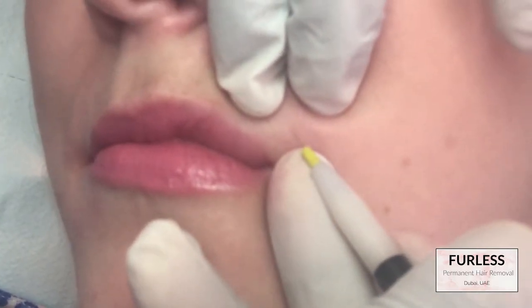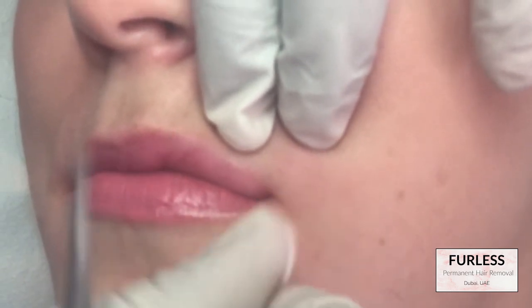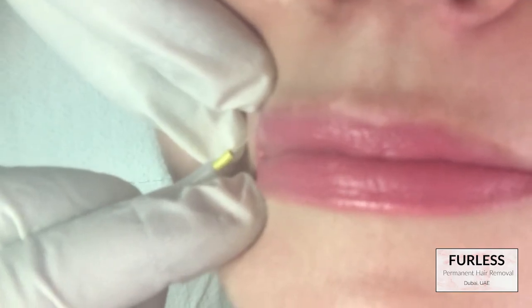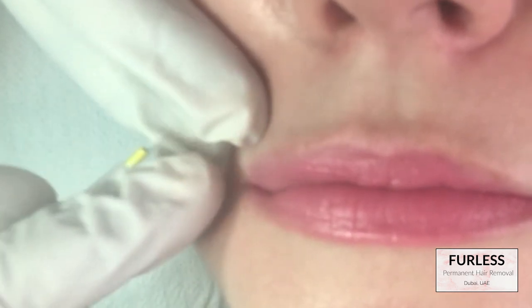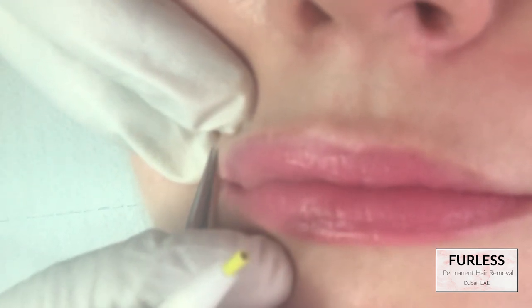So the electrolysis really is barely anything. You can get a numbing cream put on the area beforehand, however I chose to bypass that because it was so painless. The only time I did experience some pain — maybe a 3 out of 10 — was when the probe was right on my lip line; those ones I definitely felt more.